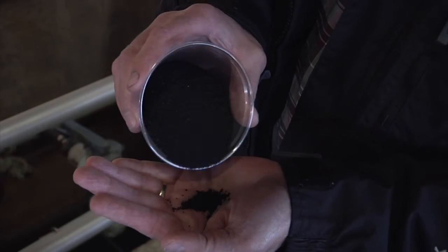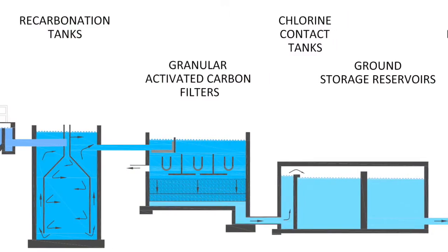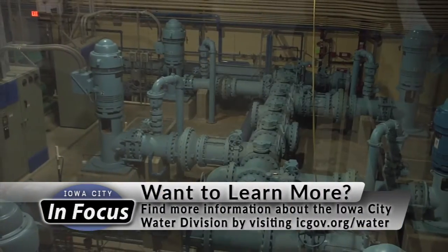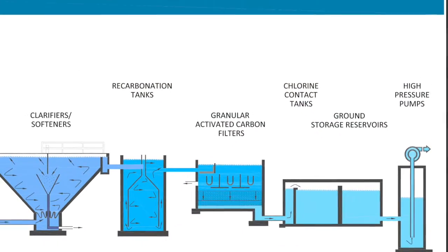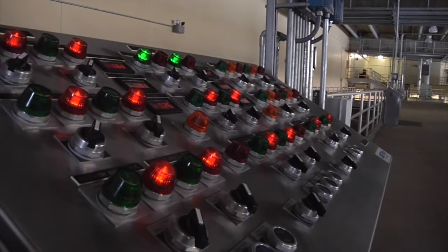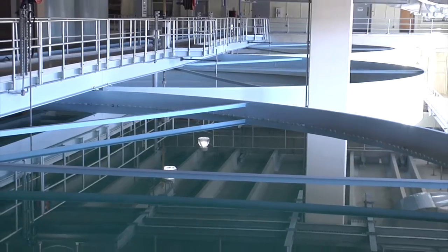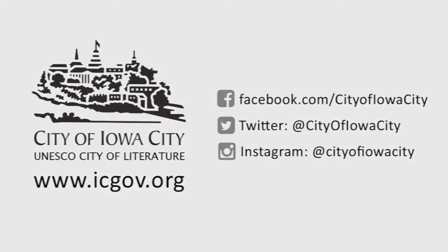The granular activated carbon filters do a really great job of creating a barrier between the river and our customers. For the next three to four hours, the water is mixed in the chlorine contact tanks to achieve a high-quality level of disinfection. The now clean, safe-to-drink water is kept in storage tanks until it is sent out to the city using high-pressure pumps. It's a complex process, but with 75,000 people counting on your performance each day, the staff here is committed to exact precision.